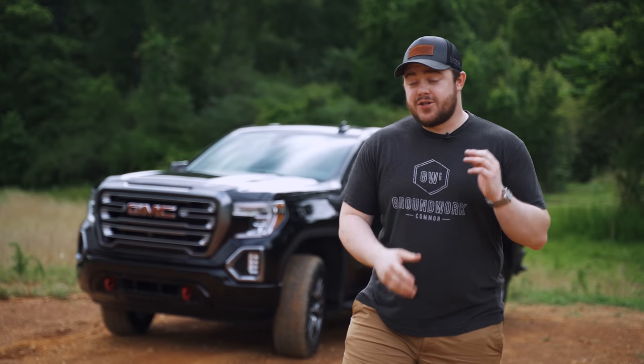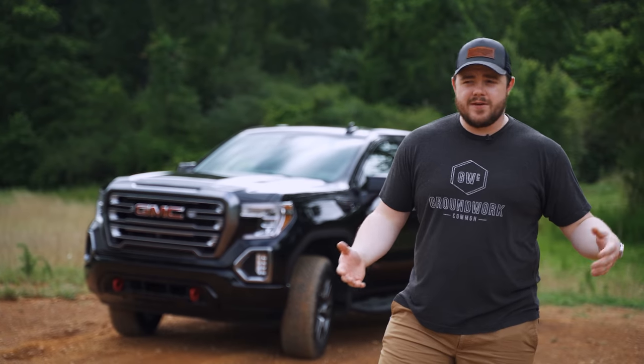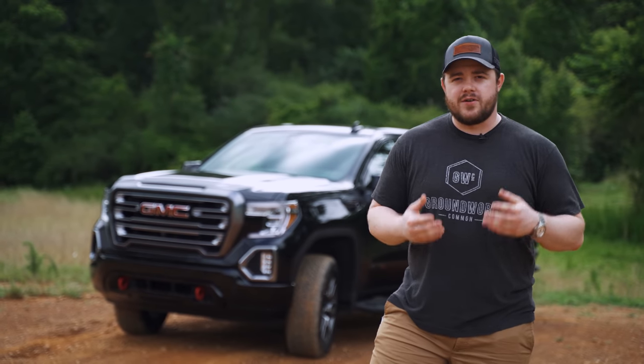Welcome back everybody. My name is Taylor Martin. This is really the relaunch of this channel after a very long time away, and I wanted to show you my new truck. I've been getting some questions about it since I posted a photo of it on Instagram.